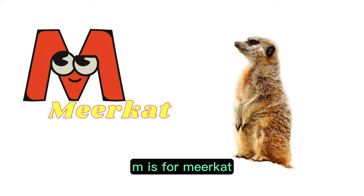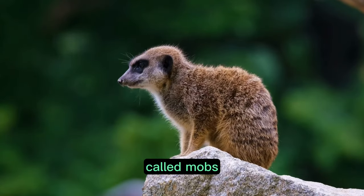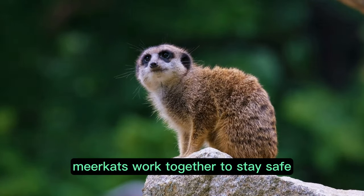M is for meerkat. These social creatures live in tight-knit families called mobs. Always on the lookout, meerkats work together to stay safe.